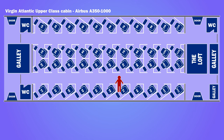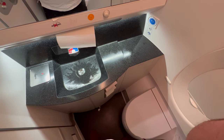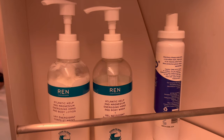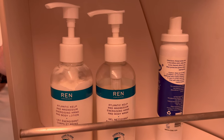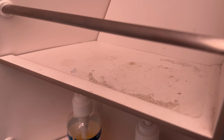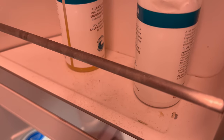There were three bathrooms for the upper class cabin — two at the front and one at the rear. They included Wren toiletries. Unfortunately the shelving wasn't as clean as one might hope, but the toilets and sinks were well maintained throughout the flight.